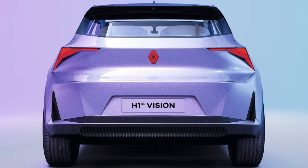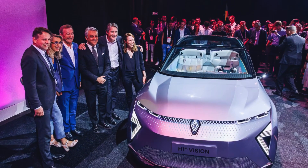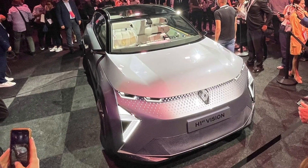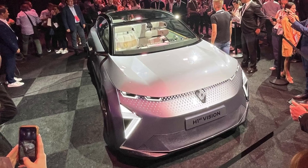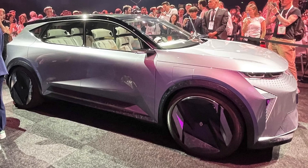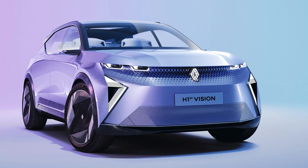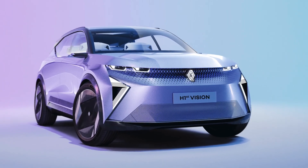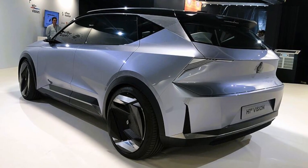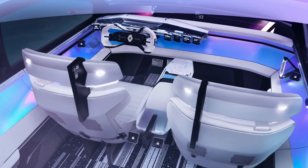Renault has embraced the digital era with the H1ST Vision concept car, integrating advanced technologies and connectivity features. The vehicle boasts an array of sensors, cameras, and radar systems, enabling autonomous driving capabilities. This autonomous functionality is complemented by Renault's cutting-edge AI-driven software, enhancing safety and delivering a seamless driving experience. Additionally, the H1ST Vision concept car offers a range of connectivity options, allowing drivers and passengers to stay connected to their digital lives on the go.